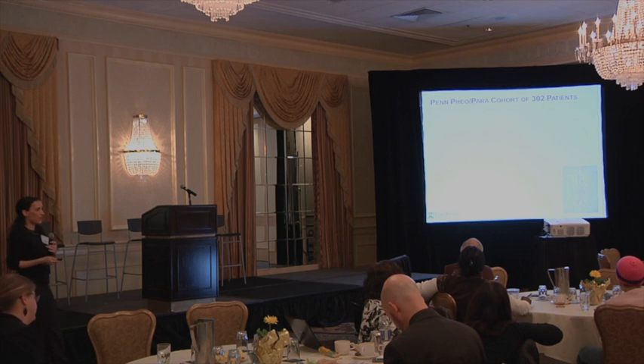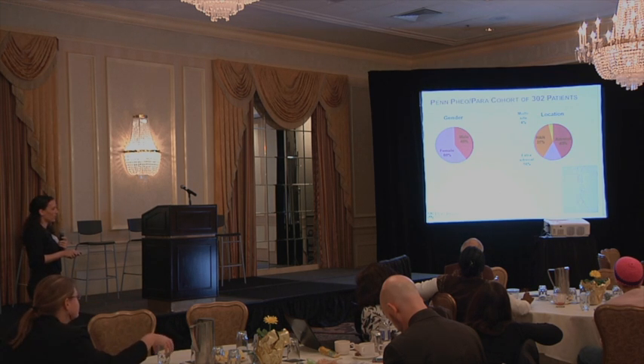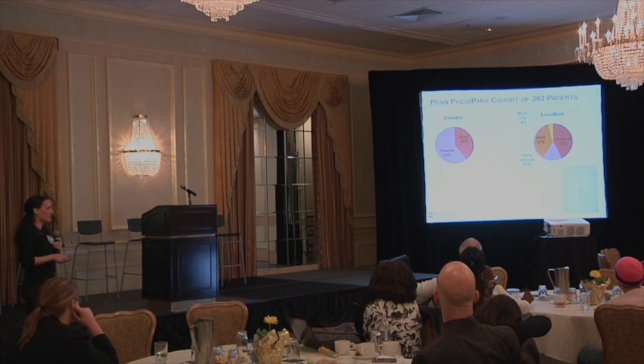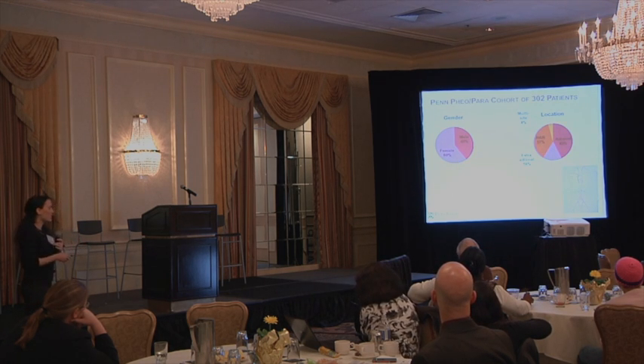In our cohort at Penn, we have a database of 302 patients who have had a pheochromocytoma or a paraganglioma — a pretty large number considering it's a fairly rare tumor. In our cohort, 60% are female and 40% are male. Tumors are located mostly in the adrenal gland at 43%, with 37% of patients having head and neck tumors, 16% having extra-adrenal tumors outside the adrenal gland but not including the head and neck, and 4% having tumors at more than one of these locations.